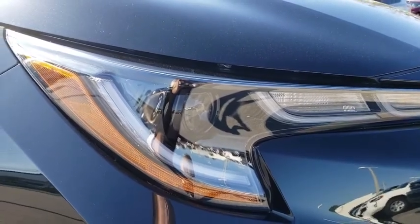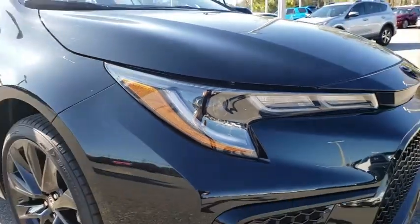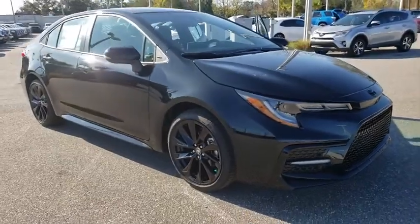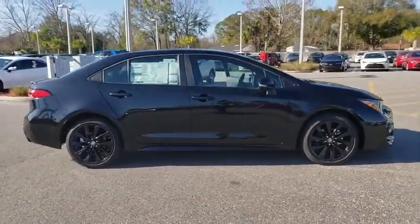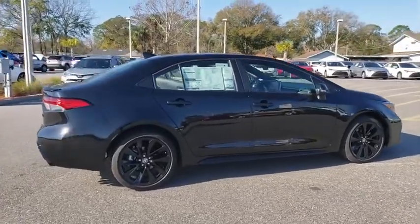Looking for the right vehicle? Check out the 2020 Toyota Corolla. The Corolla is still a great option for those who want dependability, comfort, and value. Here are some of this vehicle's great options.